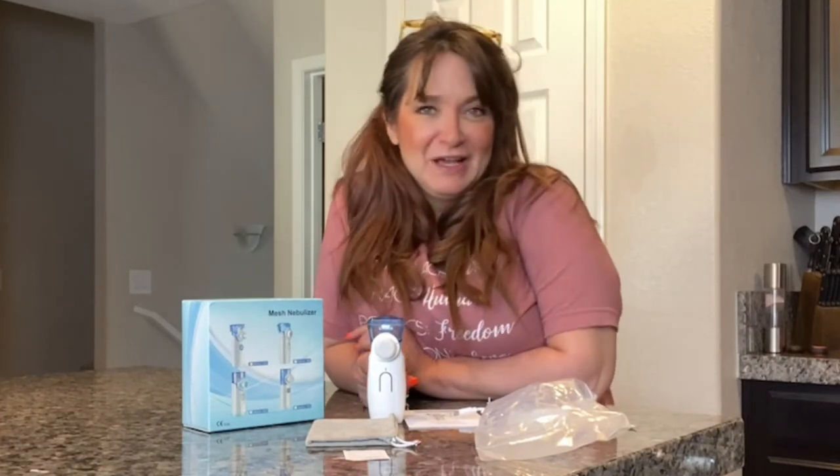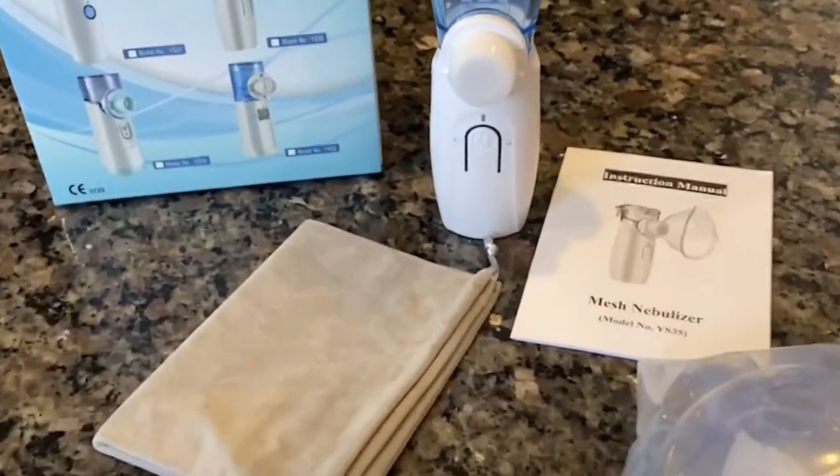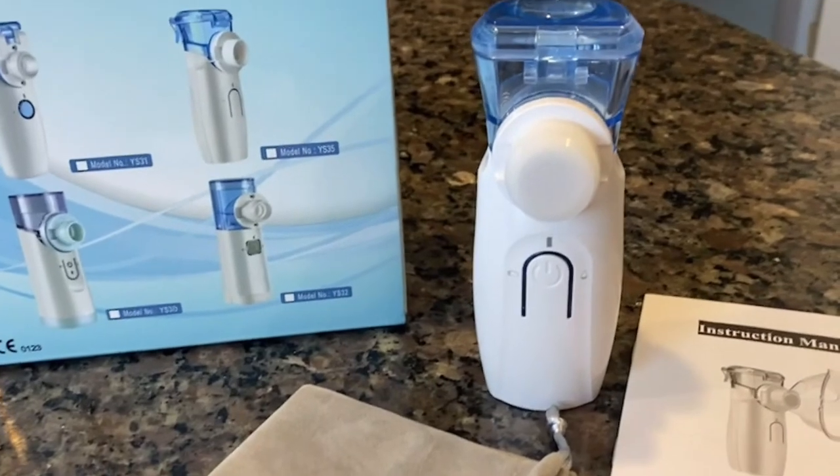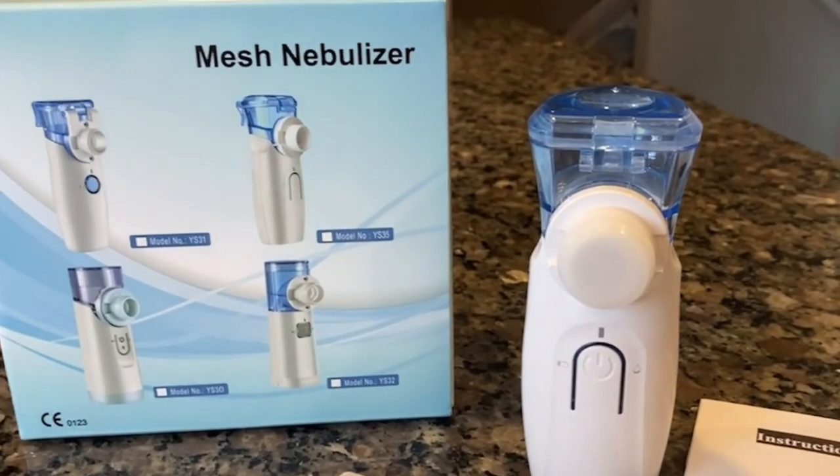Absolutely brilliant. Plus it's so quiet, so you can even use it while your child is sleeping without disturbing them. This nebulizer is clean, efficient, safe, quiet, and it can be used anywhere, making this the top choice in nebulizers.